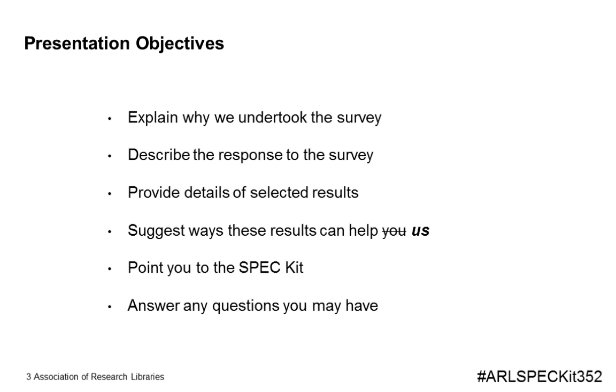Thank you, Leanne, and thank you all for coming. I'm Karen Harker, and with me is Jeanette Klein. In this presentation, we will review our reasons for undertaking this project, the overall response to the survey, and the details of selected aspects of the results. We will then discuss how these results can help us in our libraries, point you to the SPEC kit itself, and finally answer any questions you may have.